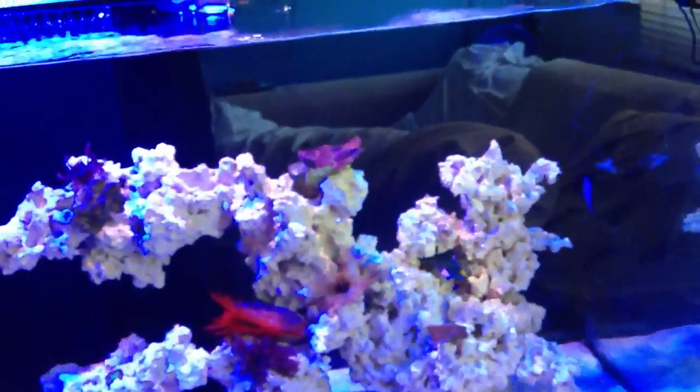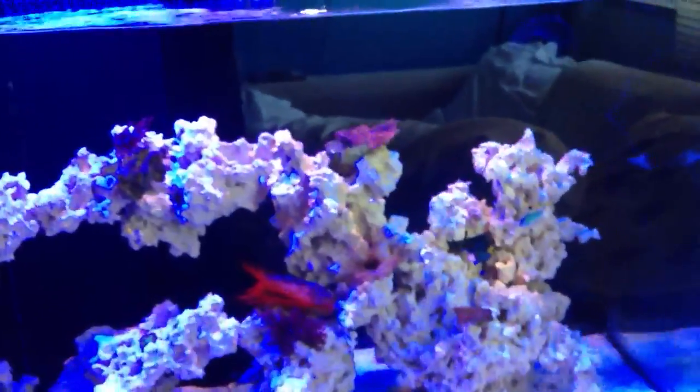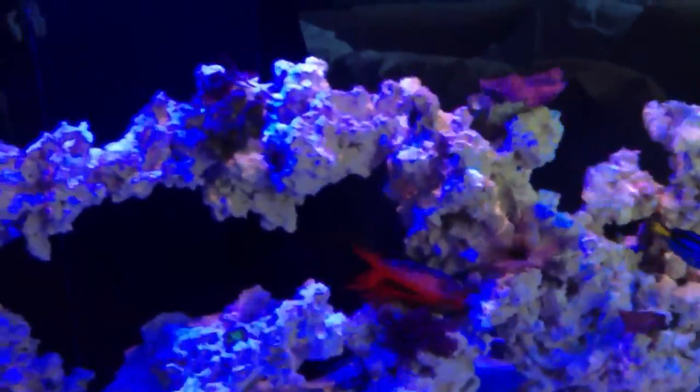Tangs get prone to ich really quick, so I want to make sure he's the dominant one in the tank and not going to stress out. You don't want too many fish per tank — just control the amount of what goes in. So that's my sump at the bottom.